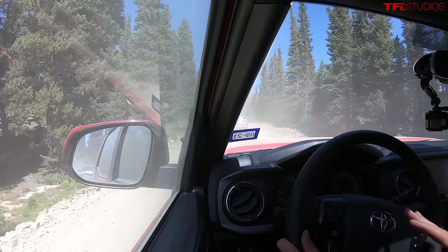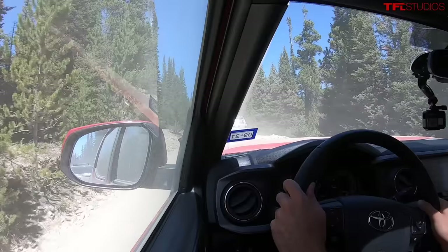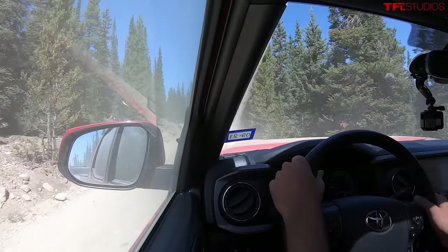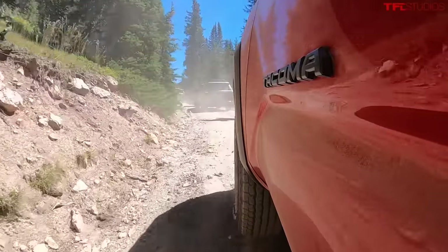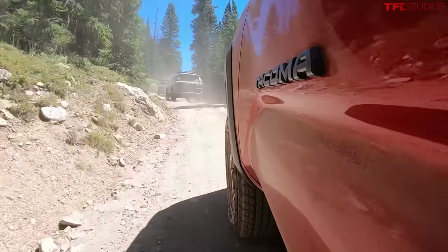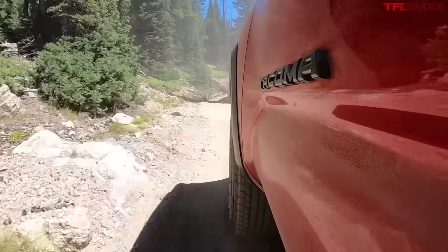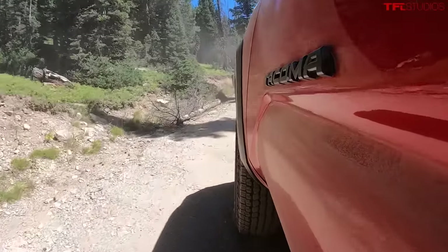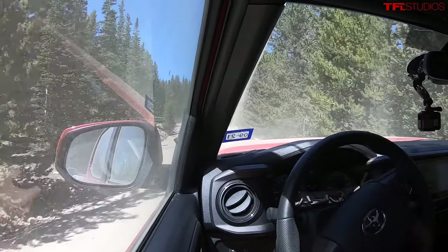Admittedly, it does seem counter-intuitive to prefer the lesser of the off-road models. In the Toyota lineup, at the base end of the spectrum is the SR5, then the Trail Edition, then the TRD Off-Road, and above that is the TRD Pro. But I think where the rubber meets the dirt, the TRD Off-Road is going to do 95, maybe 97% as much out on the rocks as a TRD Pro.